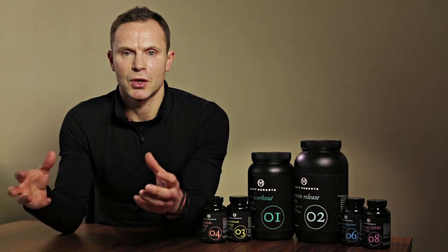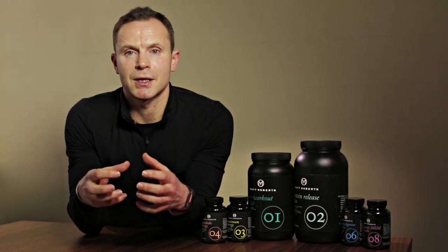By combining the two types of protein with conjugated linoleic acid, it allows the body to recover better, to reduce fat levels, and therefore see a much greater effect from the exercise. That's why we felt that two products in this case really were better than one.